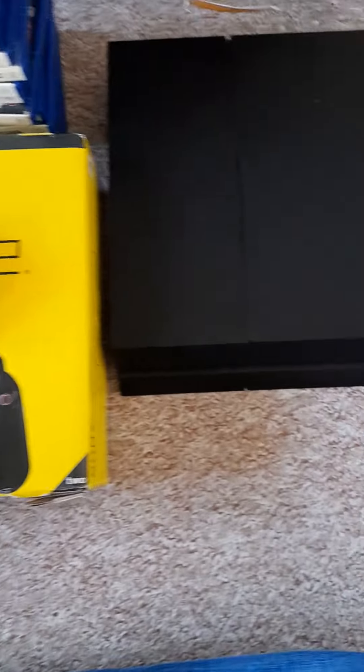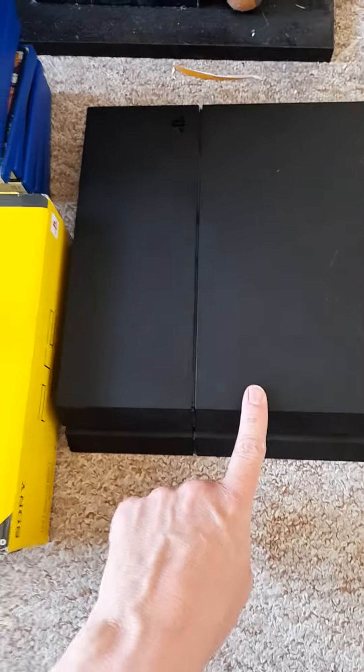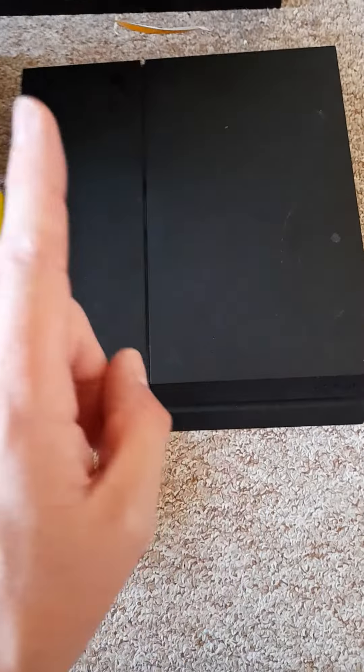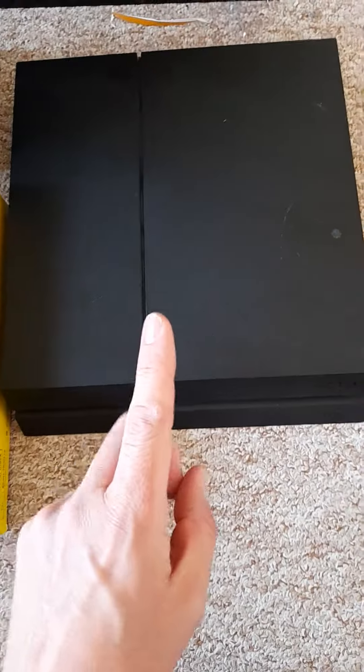Anyway, today I bought this PlayStation 4 over here — absolute bargain this was. Tested it, works fine. 40 quid. I think that's an absolute steal. It's a 500 gig model, but it is an absolute steal for that money.